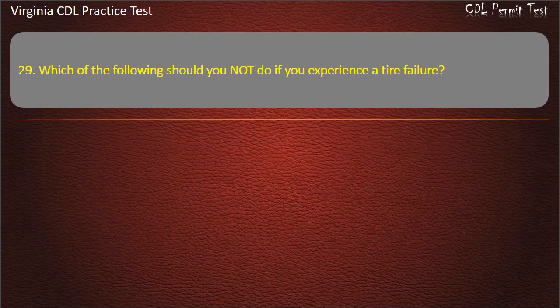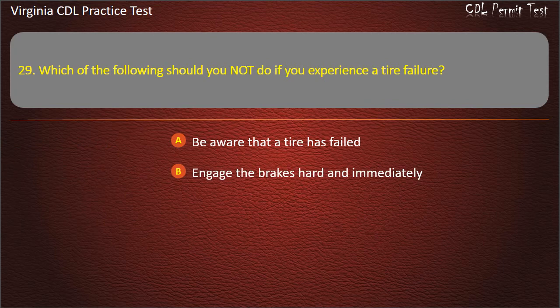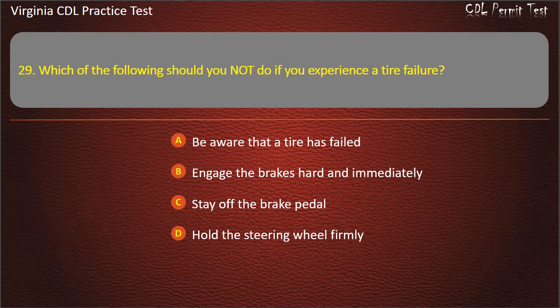Question 29: Which of the following should you NOT do if you experience a tire failure? Be aware that a tire has failed. Engage the brakes hard and immediately. Stay off the brake pedal. Hold the steering wheel firmly. Answer: Engage the brakes hard and immediately.